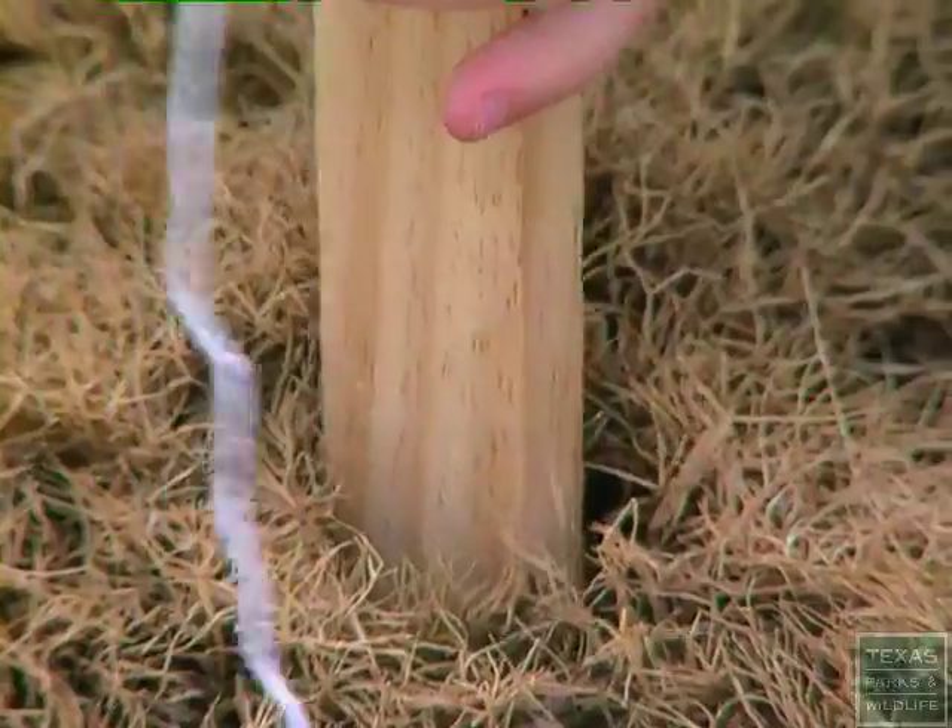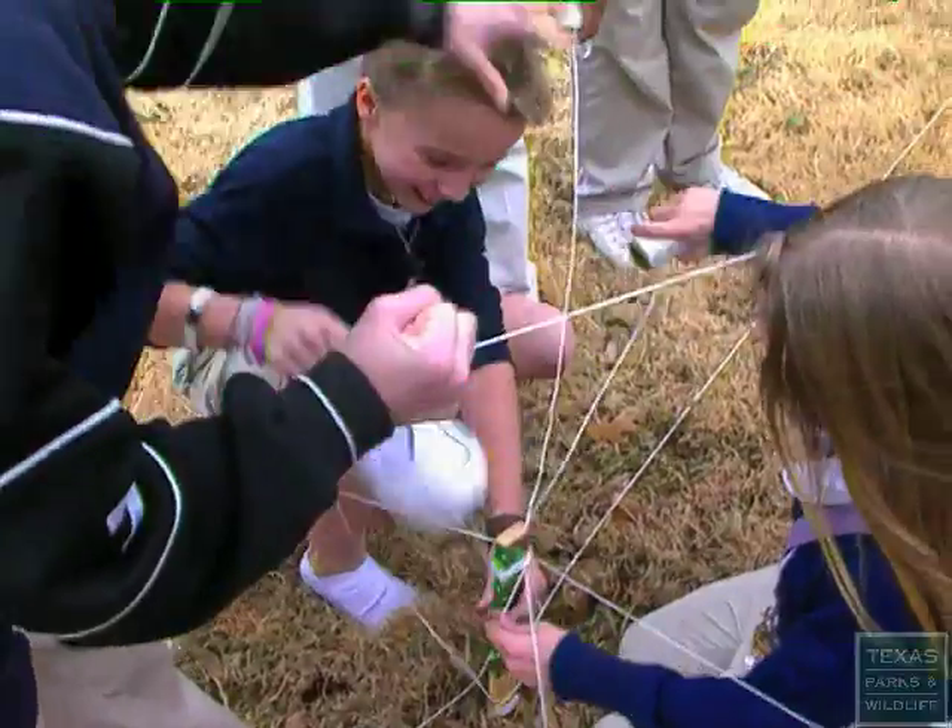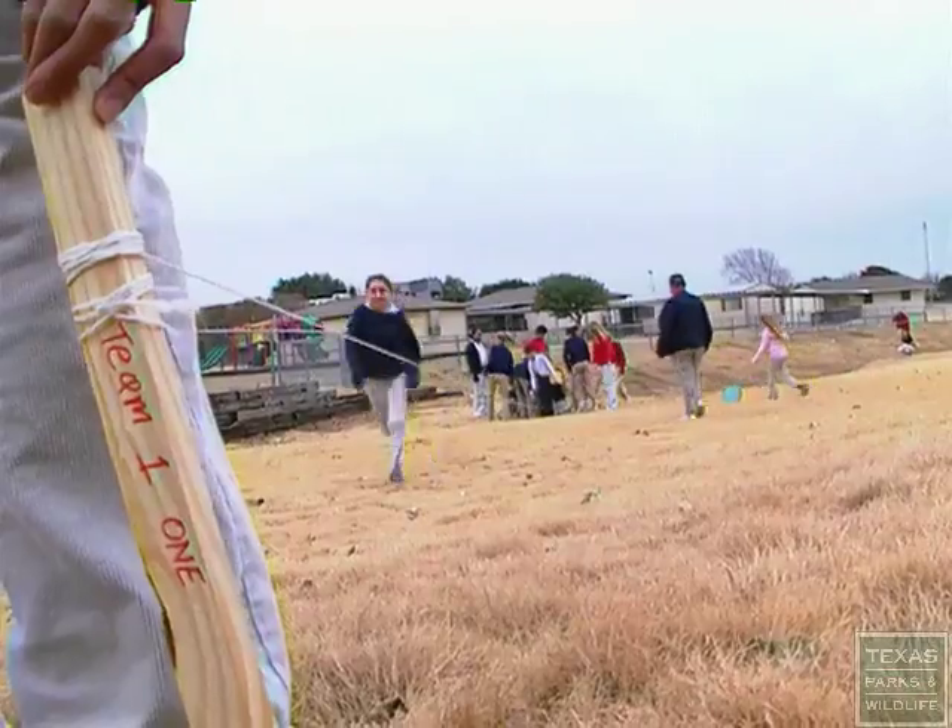Now run your lines, take your string off and run it down to the center post.